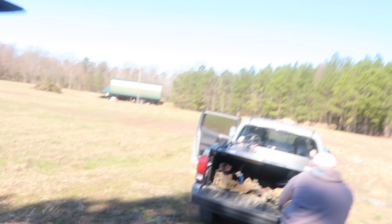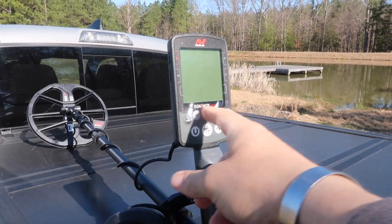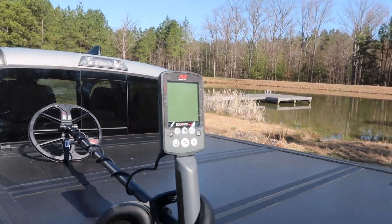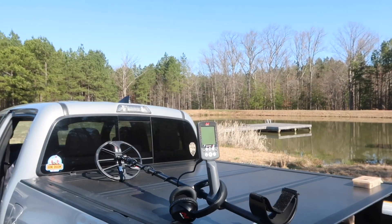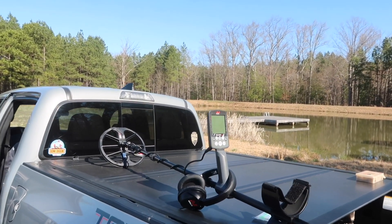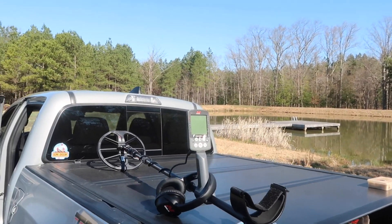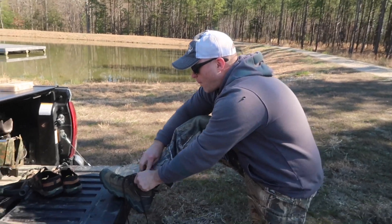Something exciting. But here's something else exciting — look at that. Fresh new Equinox, not even pulled the screen protector off. Ralph's new water machine. Huge shout out to Jerry at Cold Harbor Metal Detectors. If you need a machine I'll put a website and Facebook in the description. He will hook you up. So let's go find something.